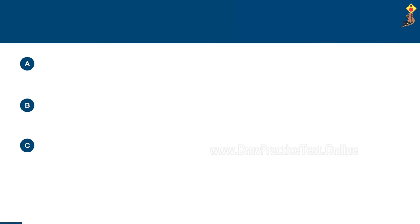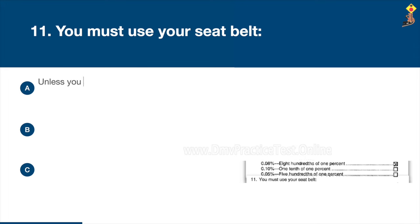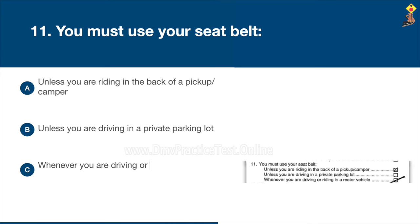Question 11: You must use your seat belt unless you are riding in the back of a pickup camper, unless you are driving in a private parking lot, or whenever you are driving or riding in a motor vehicle. The correct answer is C: whenever you are driving or riding in a motor vehicle.